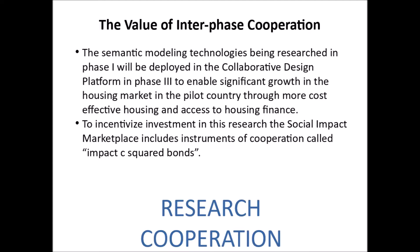The semantic modeling technologies being researched in Phase 1 will be deployed in the collaborative design platform in Phase 3 to enable significant growth in the housing market in the pilot country through more cost-effective housing and through access to housing finance.